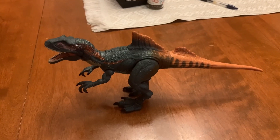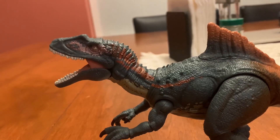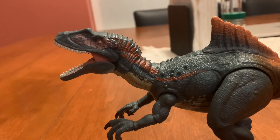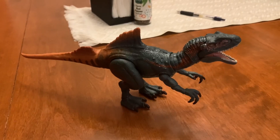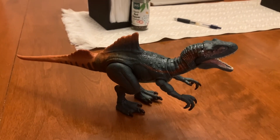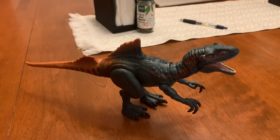I think the Concavenator is one of the coolest dinosaurs in the franchise. The Concavenator was slightly taller than a man, being no more than 20 feet long. The Concavenator was named after its distinguishing hump on its back.